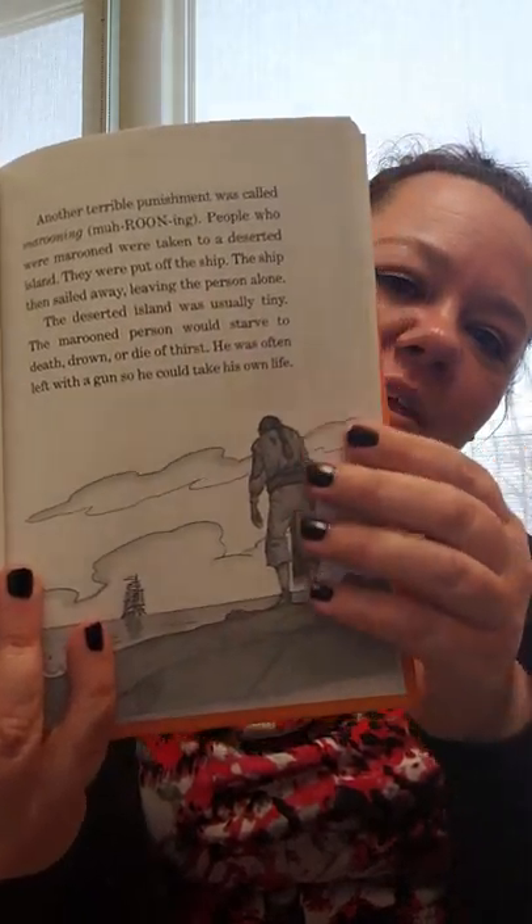Who teaches us these things and then just takes it away from us? Pirates who broke the rules were much more likely to be whipped or shot. Another terrible punishment was called marooning. People who were marooned were taken to a deserted island and put off the ship — they were kicked off. The ship then sailed away, leaving the person alone. The deserted island was usually tiny. The marooned person would starve to death, drown, or die of thirst. He was often left with a gun so he could take his own life.